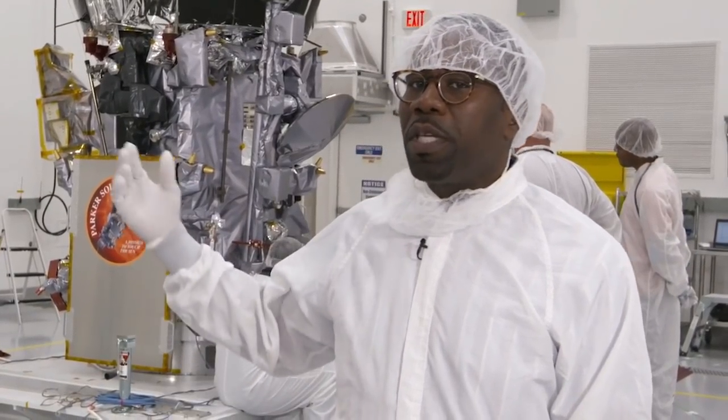I'm Patrick Hill, Deputy Project Manager for NASA's Parker Solar Probe. I'd like to take you on a tour of the pioneering spacecraft designed, built, and soon to be operated by the Johns Hopkins Applied Physics Laboratory.